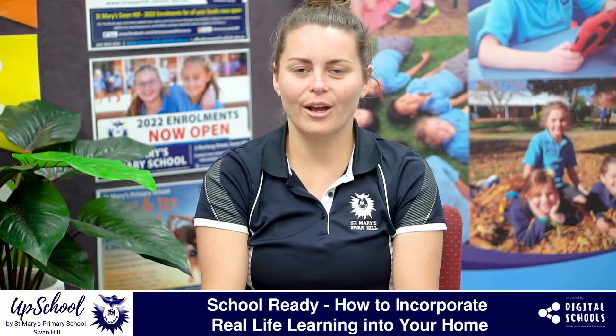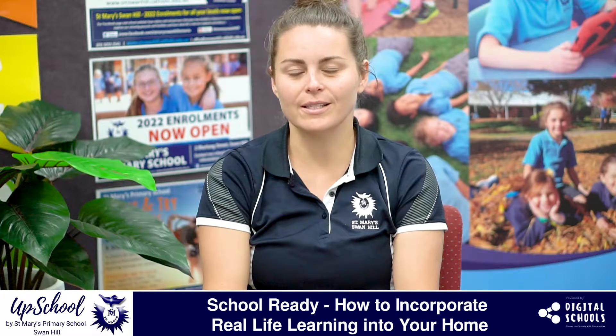Today I'm going to be talking to you about how to incorporate real-life learning experiences into your home. We can start with something as simple as mathematics — they might be helping you count out cups of flour, using their number association, counting one, two. You might even be out in the garden, and while you're gardening they can pick up rocks and count how many they've got. Just a little incidental learning that happens along the way.